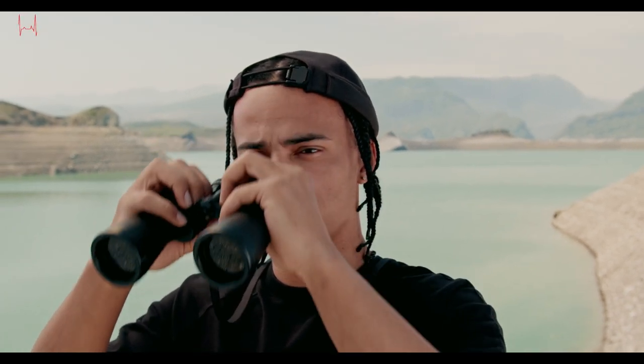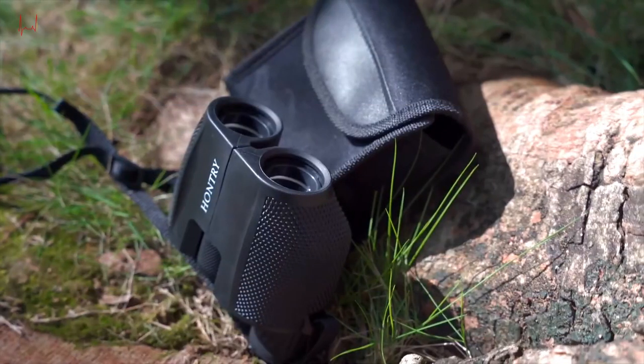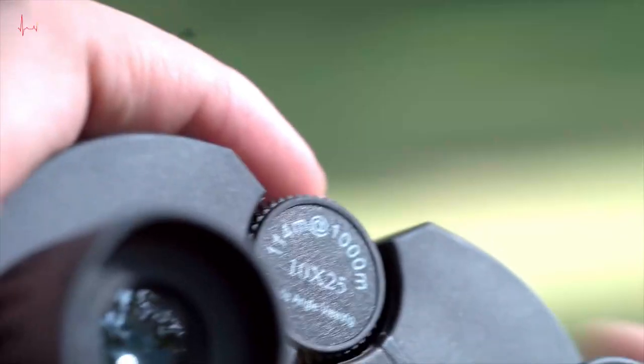Binoculars are a must-have tool for anyone who loves exploring the great outdoors, birdwatching, or attending live sports events. This is where our list of the top 5 best binoculars available for purchase this year comes in.